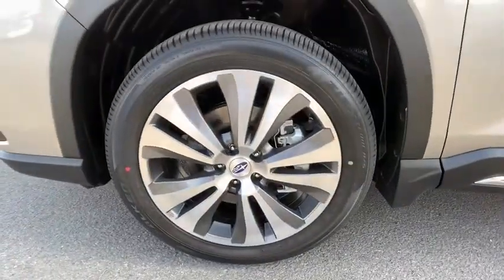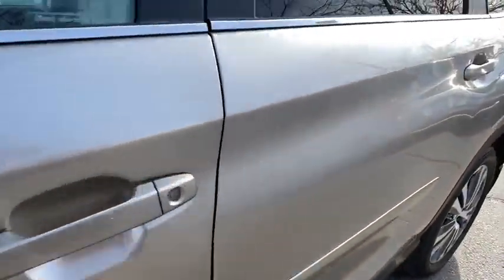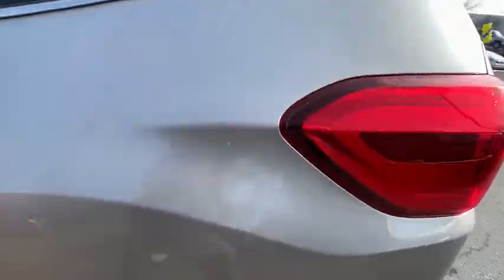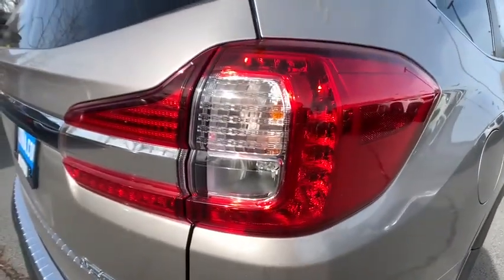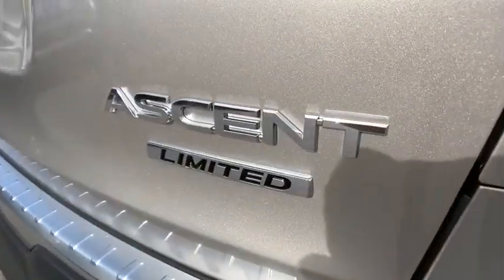Power steering, driver lumbar, cruise control, keyless start, front floor mats, ABS four-wheel, four-wheel disc brakes, aluminum wheels, rear defrost, auto-off headlights, AM-FM stereo radio.